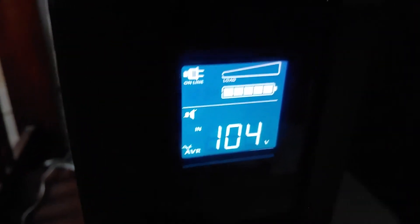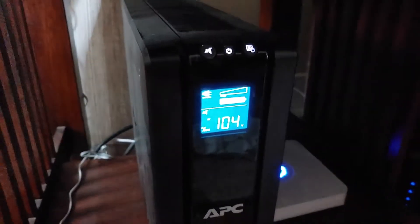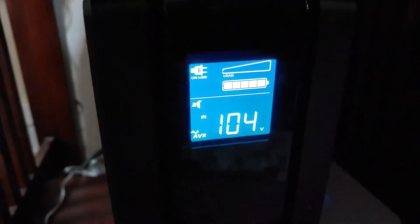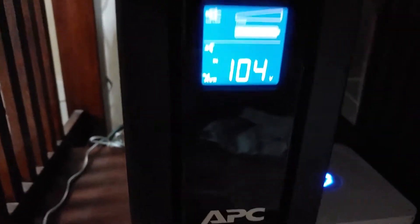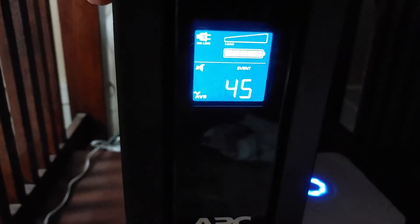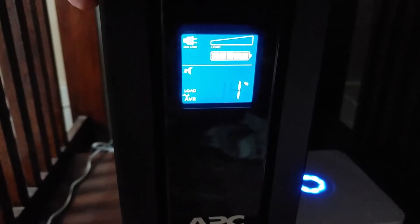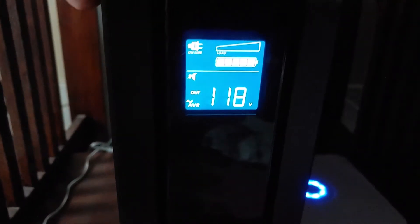It's still online but not on battery — the automatic voltage regulation has kicked in on this UPS. It has an auto transformer in it and it is boosting the voltage right now. That's the incoming voltage; let's see what it's putting out. It's putting out 118 volts, so it's compensating pretty well.